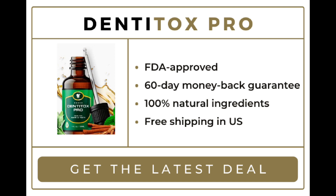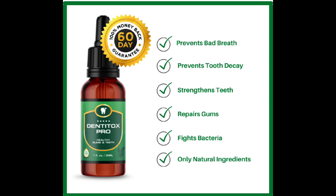According to the creator, the ingredients were sourced from local growers that use locally sourced plants produced under organic conditions. When used as recommended by the manufacturer, Denteox Pro can effectively support dental health. The formula claims to keep the teeth strong while eliminating bad breath, among other benefits.